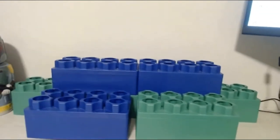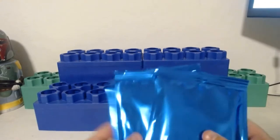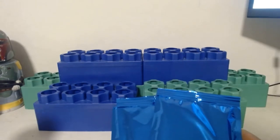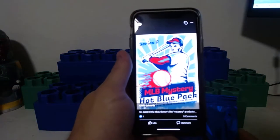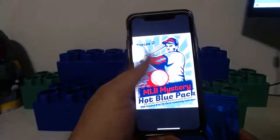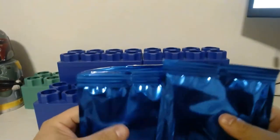We're live! We're gonna be ripping these mystery packs. This is the MLB Hot Blue Pack done by a guy named Chris Edwards. It has 20 cards including rookies and stars, and it says PSA graded 9 or 10 card randomly inserted. I ordered two of these on eBay before, but eBay shut him down for some reason.